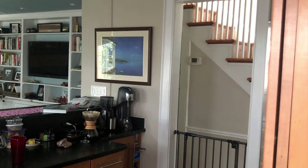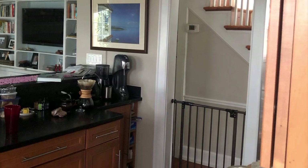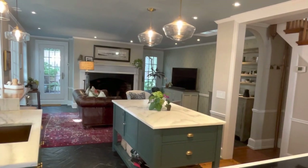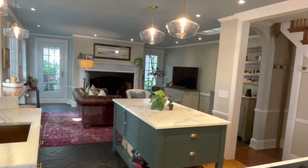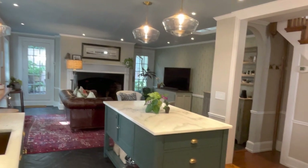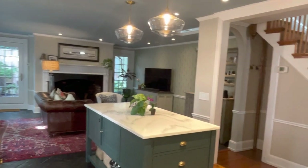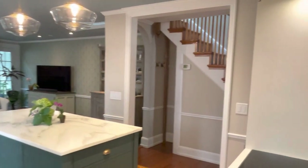In the old kitchen, there was a narrowed doorway into the center hallway. This has been expanded into a wide cased opening that makes it much easier to navigate in and out of the kitchen. It also brings down much more daylight from the skylight above the stairwell.